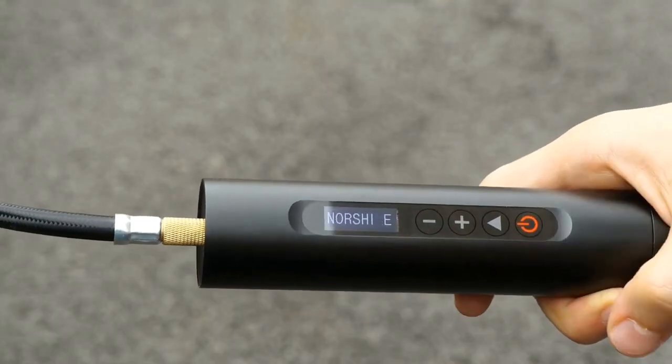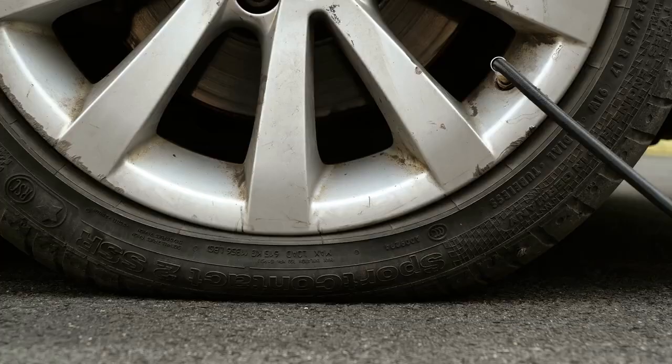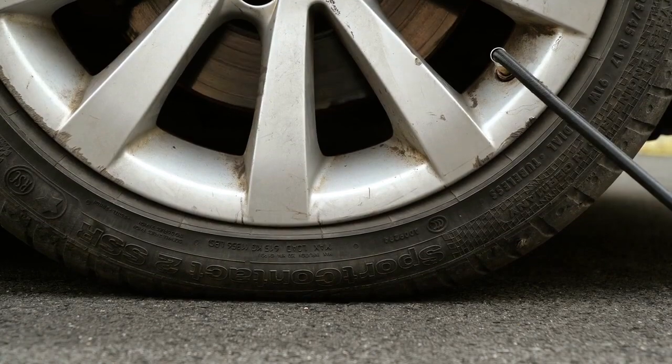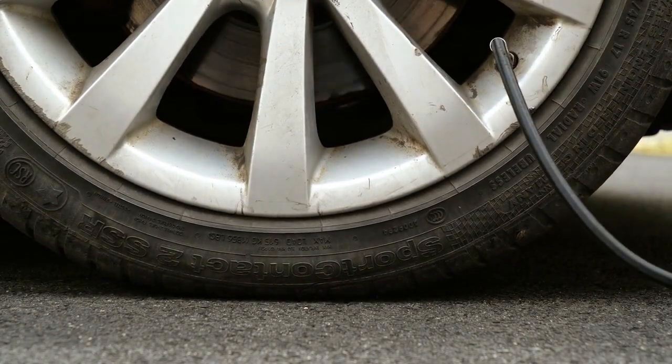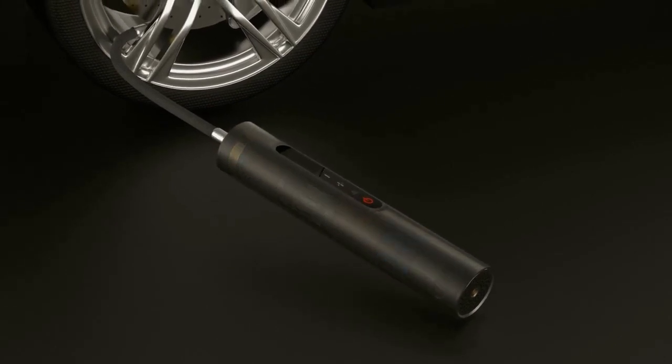Northshire features a self-illuminating OLED display with capacitive touch. This smart device monitors the tire pressure in real-time and stops automatically when it reaches the preset value.